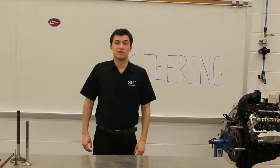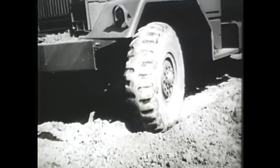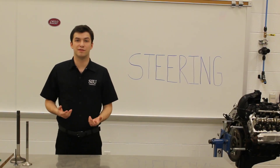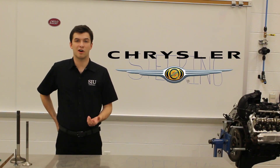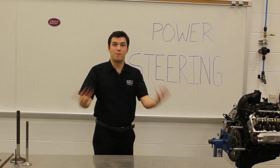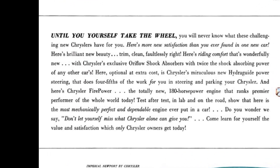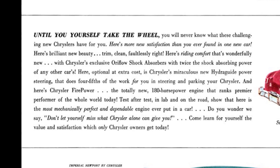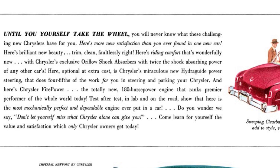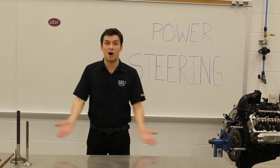Steering back in the day was great and all, but it had its drawbacks. It would take a lot of elbow grease just to turn the wheel in the direction that you wanted to go. Well, that all changed in 1951 when Chrysler Automobile decided to add a little bit of power to the table. With the introduction of power steering into the 1951 Chrysler Imperial, consumers very quickly started to enjoy the easier amount of effort it took to actually turn your wheel. Yes, I think we can all agree, power steering is awesome.